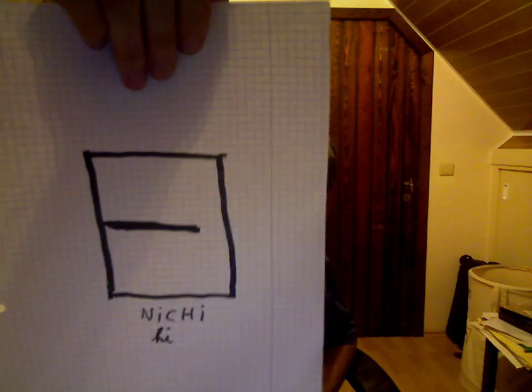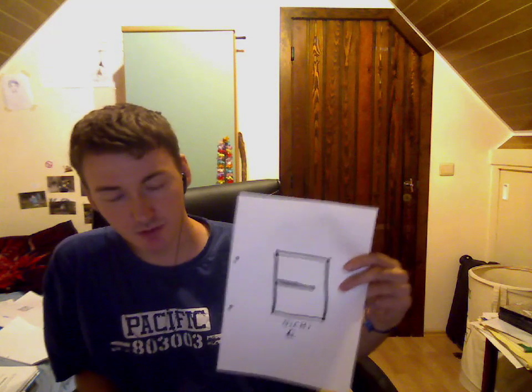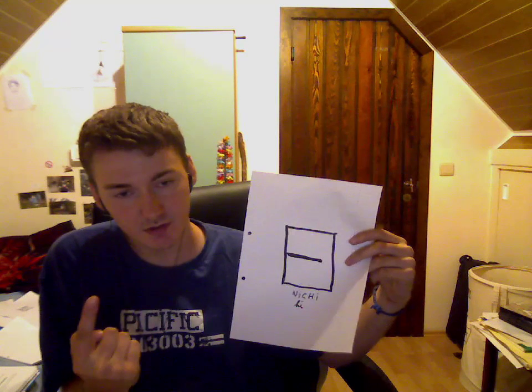I'm going to show you today 10 kanjis. Here is the first one. This one is the kanji NICHI. NICHI is the symbol that means two things: day and sun.